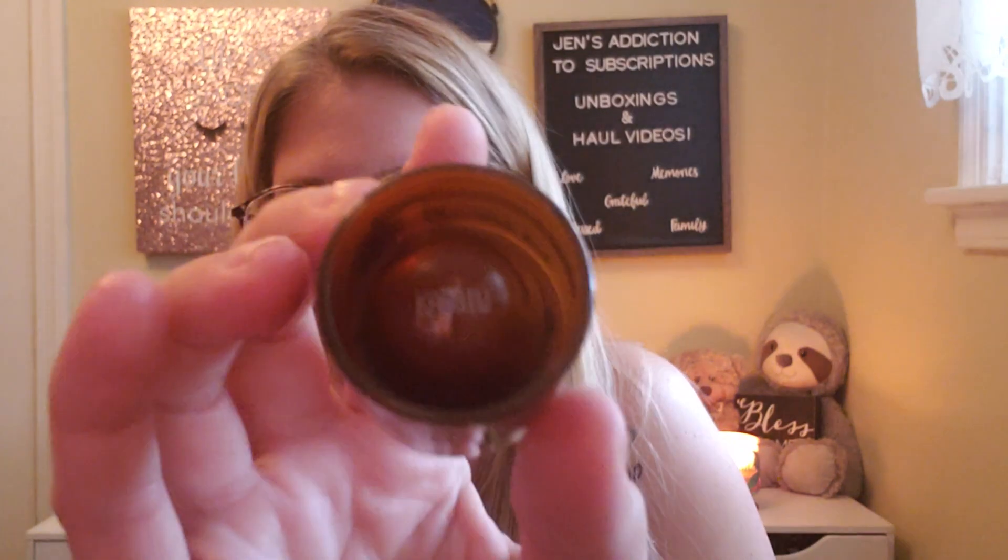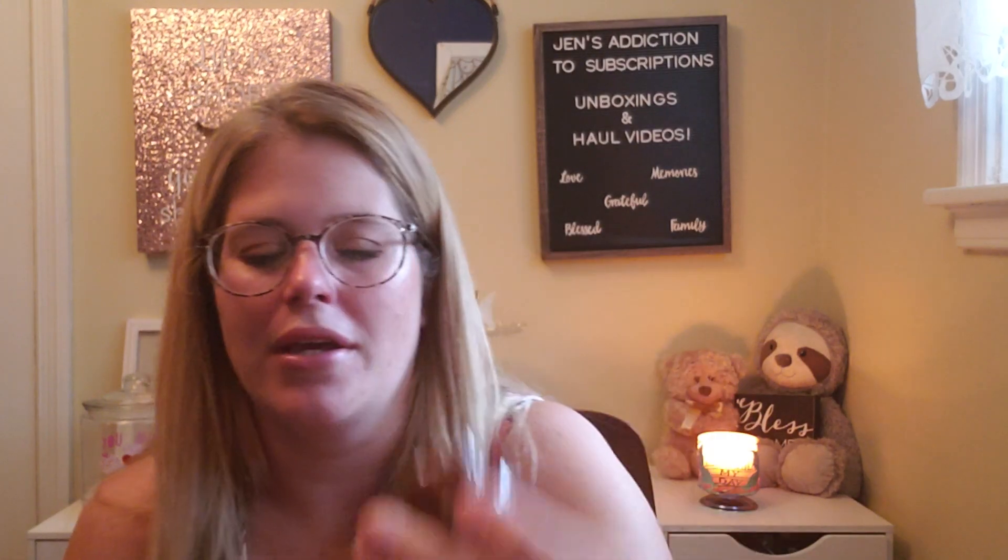The next thing I have is the It Cosmetics Bye Bye Redness for Redness-Sensitive Skin — and this is a small sample. I don't know how much I paid for this, but it's not even full. I really hope I only paid $3 for this because that's kind of baloney. And the lid doesn't really go back on right.